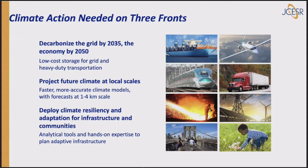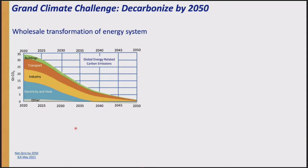You need action on three fronts. We have to decarbonize by 2035 for the grid and the economy by 2050 — that's going to be a challenge. We need to project future climate at local scale so we can know where the impact will be and get ready for it. And we need to deploy climate resiliency and adaptation for energy infrastructure, transportation infrastructure, and very importantly for communities. We've got to do all three of these things at once.